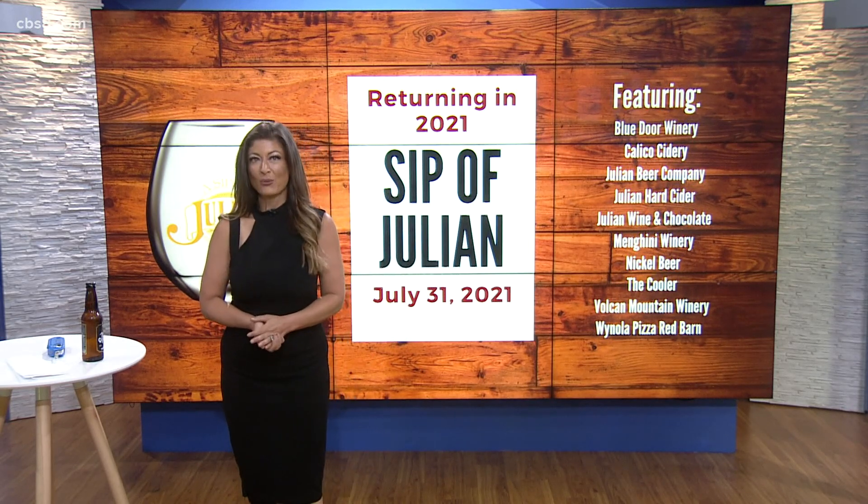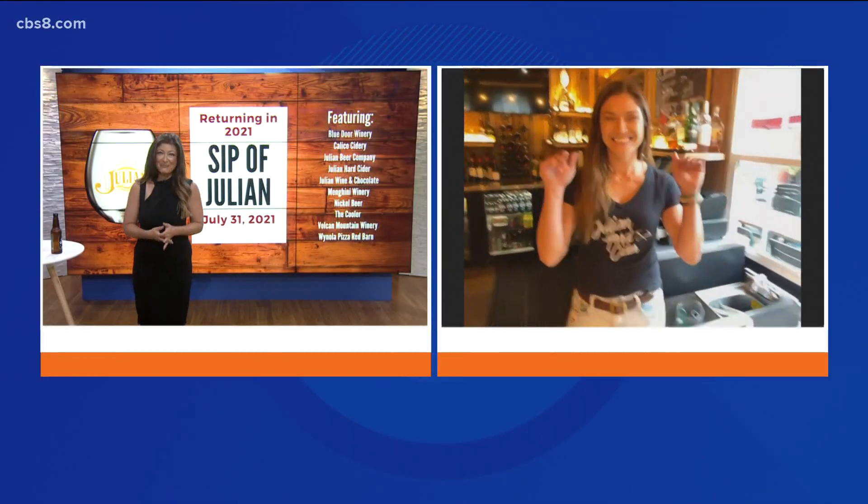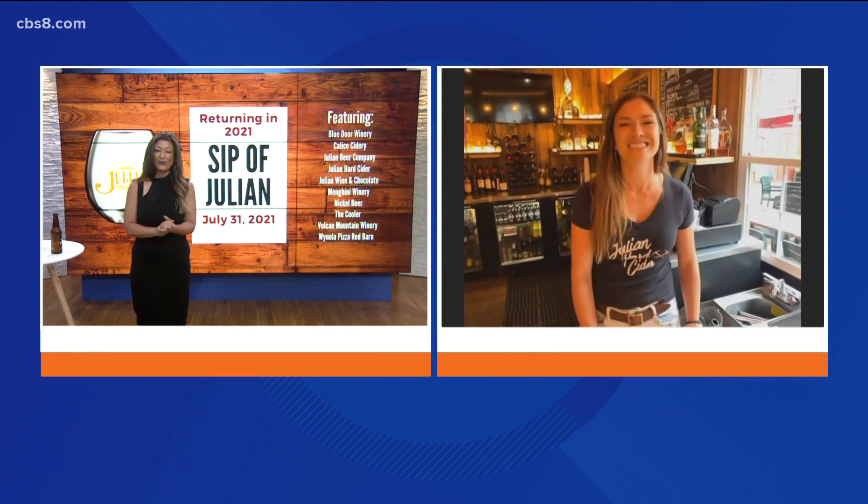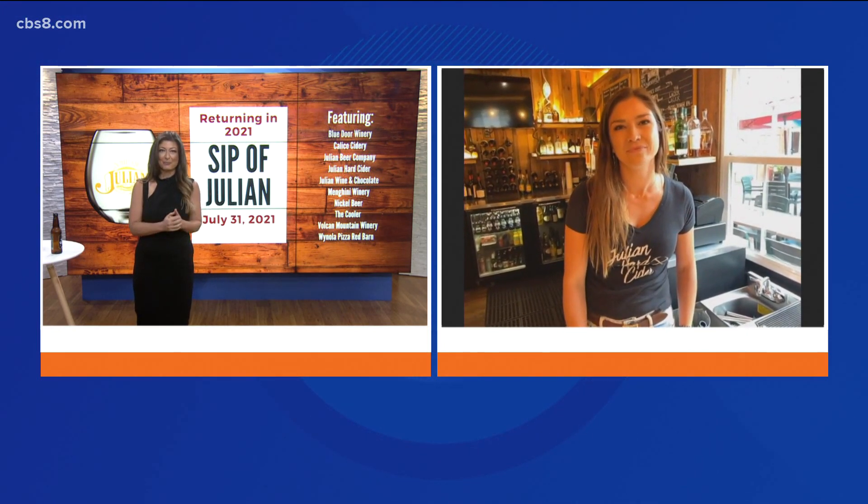This morning we have Emily Hansen with Julian Hard Cider joining us. Good morning, Emily — we're so excited to get to see you. We're excited to be here, thank you. First of all, explain where you are and then we'll get into the details of Sip of Julian.